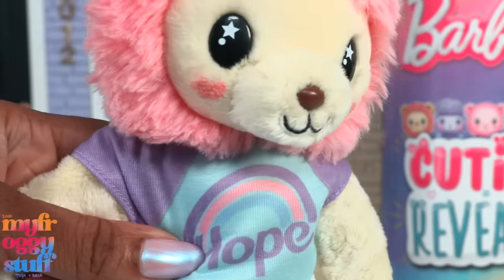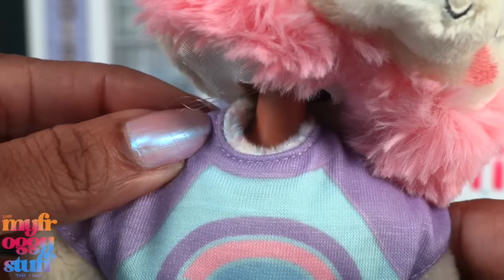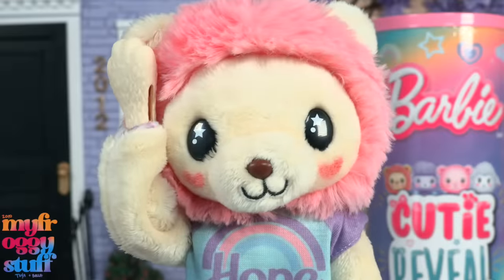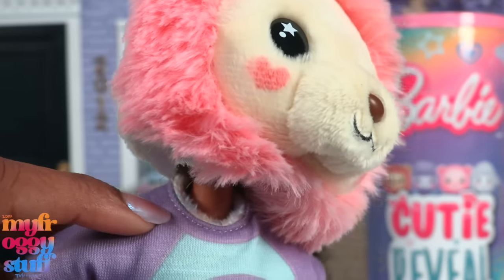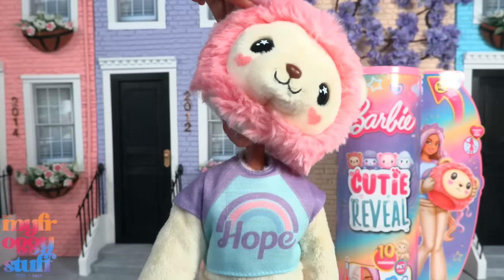What about the neckline? Oh no, it's attached - the shirt is sewn to the fuzzy top. Oh man. It looks like the shirt is attached at the neckline and sewn at the velcro.